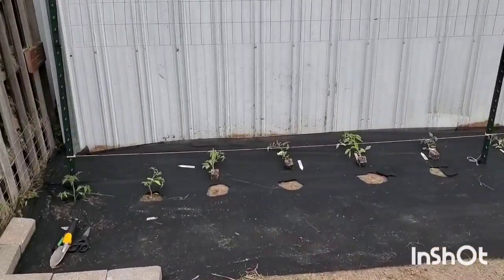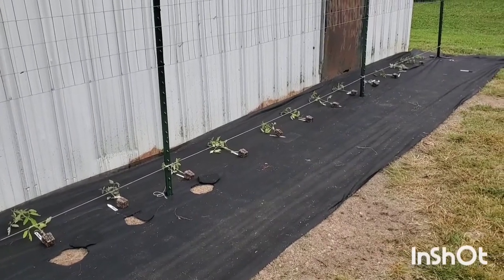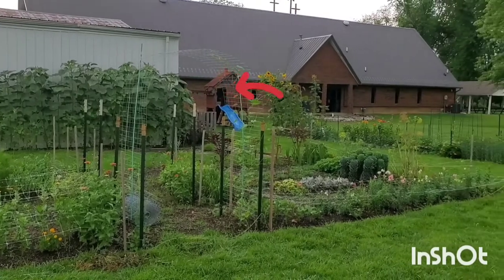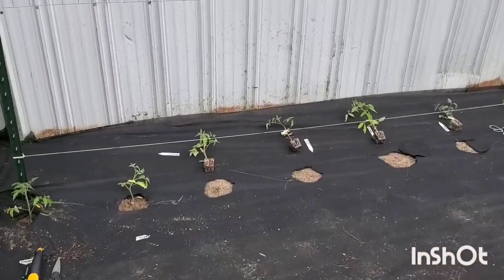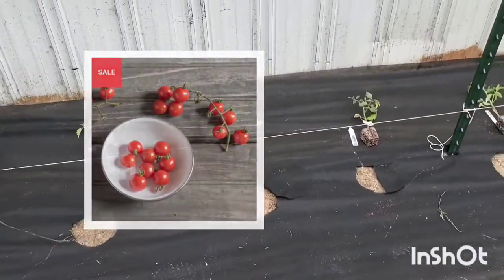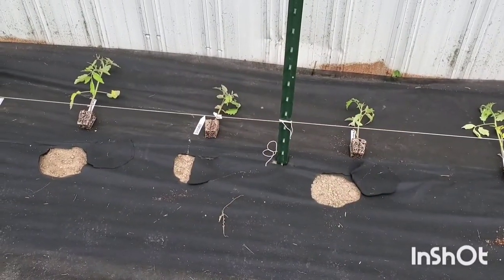First off we have just a regular beefsteak. We have giant Belgium. I'm doing it in kind of a rainbow pattern. This is our barn at the back of our property behind the cut flower garden — the perennial cut flower garden is behind me. We have just a regular beefsteak, then giant Belgium, then delicious Matt's wild cherry which are all red, pink ox heart which is a pink, and sun gold which is a very popular orange cherry tomato that is supposedly really sweet.